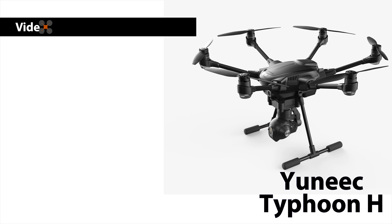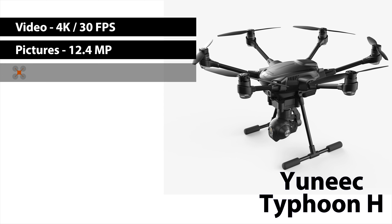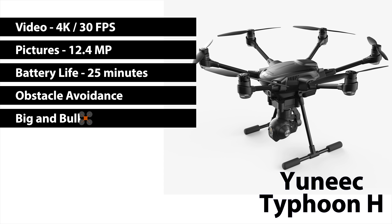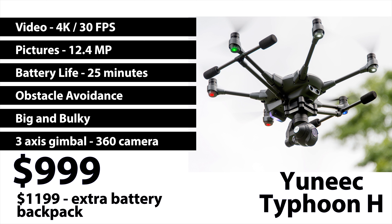Next up is the Yuneec Typhoon H. Video quality is 4K at 30 frames per second. The picture quality is 12.4 megapixels. Battery life is about 25 minutes. It does have obstacle avoidance. It is not very compact — it has six props, a three-axis gimbal, and the camera can turn 360 degrees. It is currently selling for $999, and a pro pack with an additional battery and a backpack is $1,199. In my opinion this is not a good starter drone, but it is a good drone. It is huge and not compact, though it does fold up. For the price it is worth it because you can get some really good pictures and video. The 360-degree camera is really nice because you can keep the drone in one place and pan the camera, which you cannot do with all the other drones on this list. This drone is not for a newbie but is quite capable for real estate.